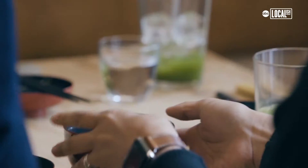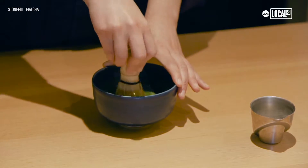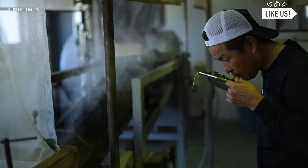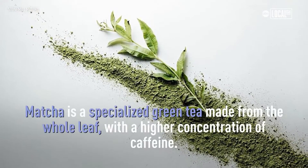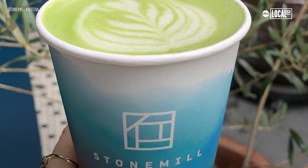Originally, our vision for Stone Mill Matcha was to bring high-quality matcha from Japan to the U.S., because a lot of people don't know what really good matcha should taste like. Good matcha should have sweet notes to it, a little bit earthy. You'll have a little bit of bitterness to it, and it should have a lot of umami flavors coming through. It doesn't give you the jitters you would get from coffee — it just maintains that caffeine throughout the day.